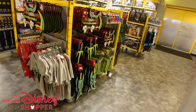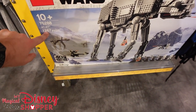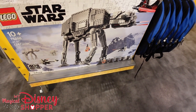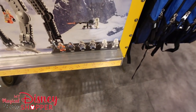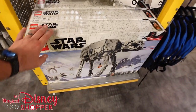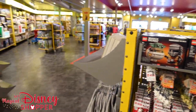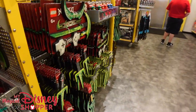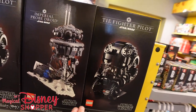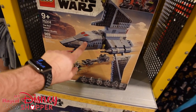Here's the smaller AT-AT version — 1,267 pieces. I saw a TikTok showing the size comparison; this one fits underneath the larger one. You get six characters: two drivers, two snowtroopers, and Luke Skywalker. They also have these little Brick Heads including the Mandalorian with Grogu. Over in the Star Wars section there are really cool collectible helmet displays and the Bad Batch Attack Shuttle.